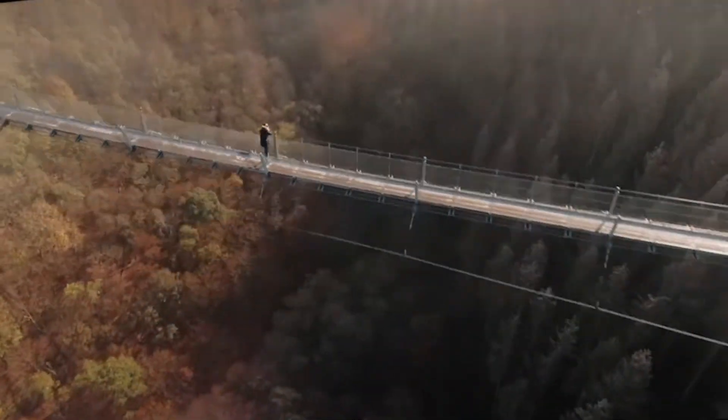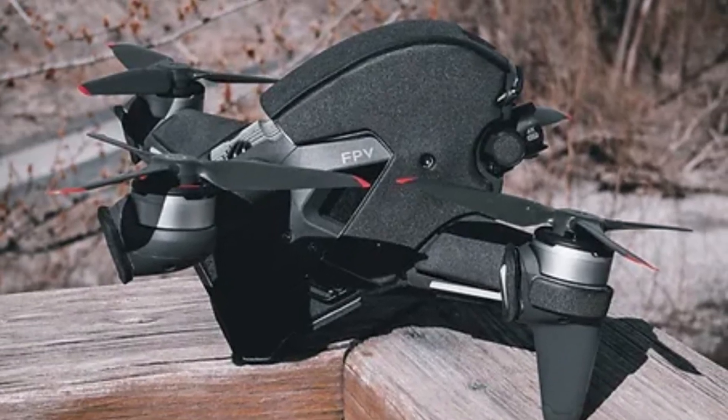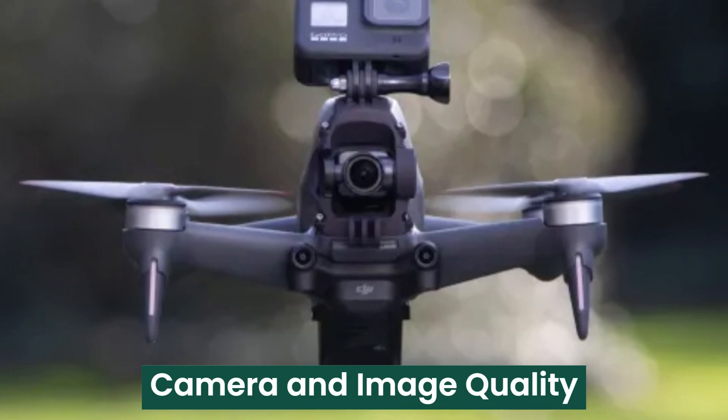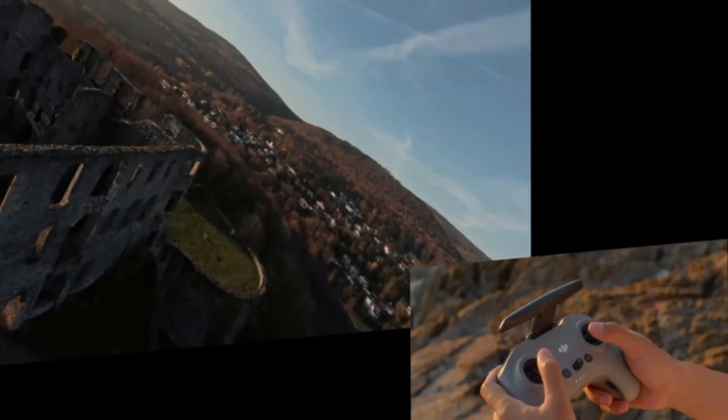The modular design makes it easier to replace parts, ensuring quicker repairs and maintenance. Overall, the compact yet robust build makes the FPV2 a reliable and powerful choice for freestyle pilots and cinematic drone users alike. One of the biggest improvements in the FPV2 is its enhanced camera system.